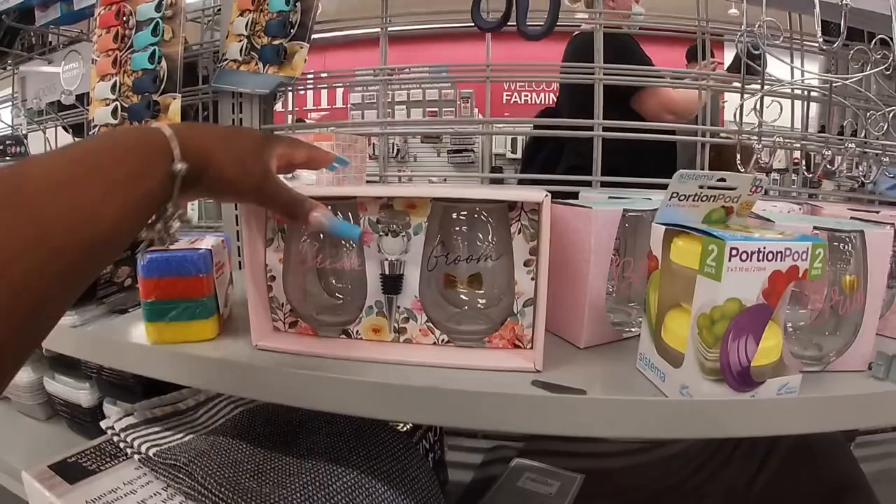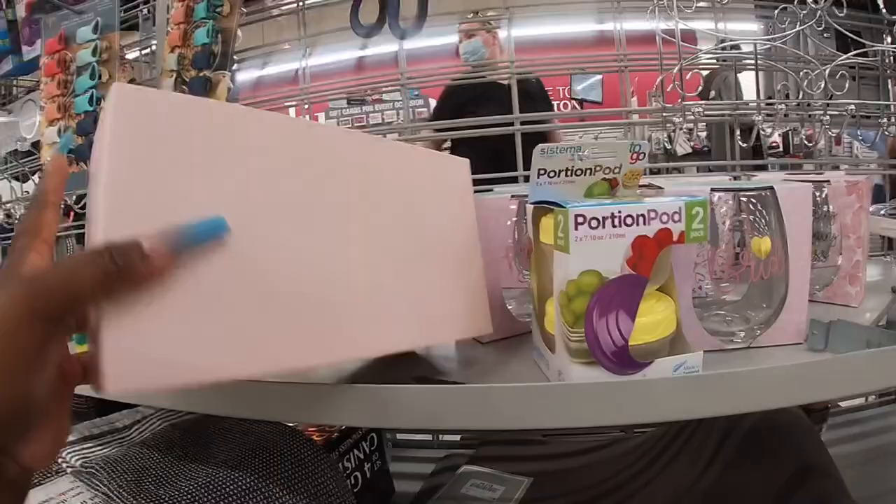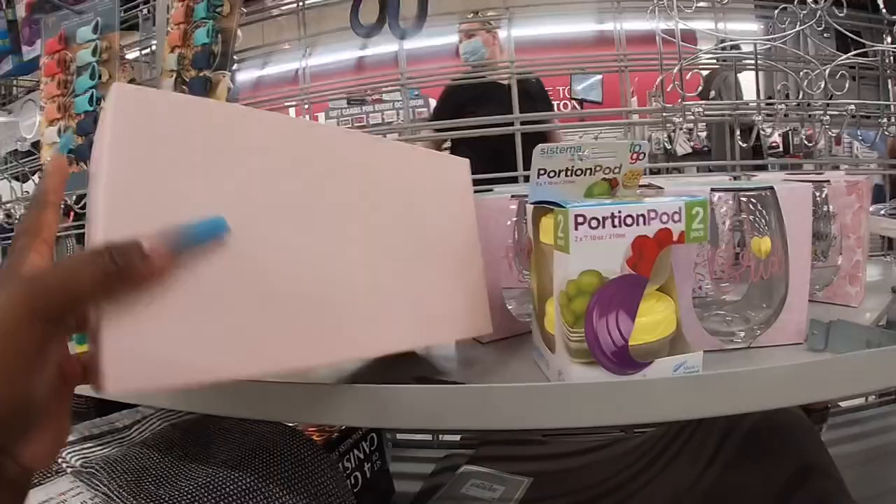Okay guys, thank you so much for clicking on this video and shopping with me. I'm going to end it right here — I see this cup that says 'Bride and Groom' by the register with the cute little diamond decor. It's marriage season — $10. I hope you guys enjoyed and I'll see you in the next shopping trip.